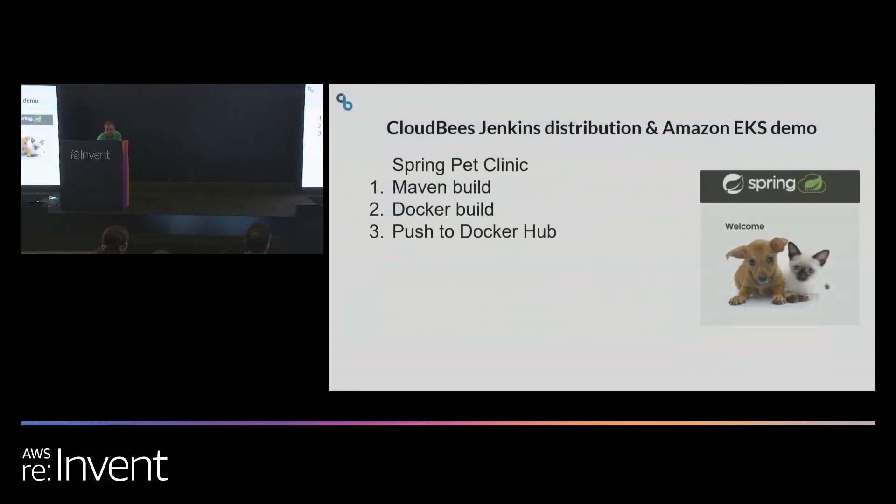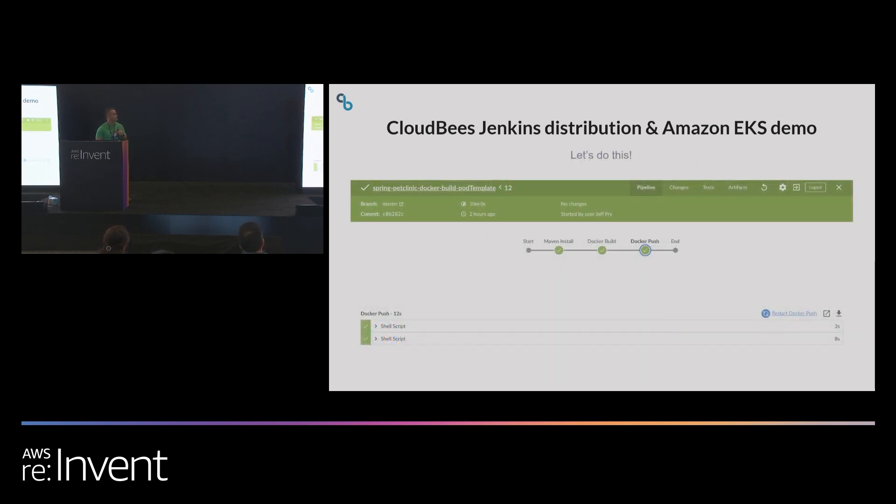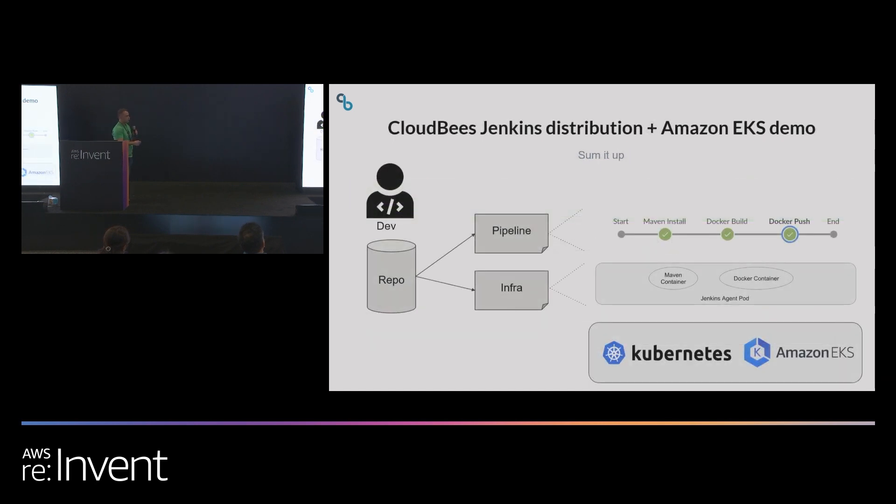To summarize what we just did: the pipeline created a Jenkins agent pod with two containers used to execute the pipeline tasks, all running on Kubernetes and EKS. We had our GitHub repo with the source code, the Jenkinsfile containing the pipeline, and the pod template defining the infrastructure for the pipeline that set up the agent pod — all running on Kubernetes and Amazon EKS.